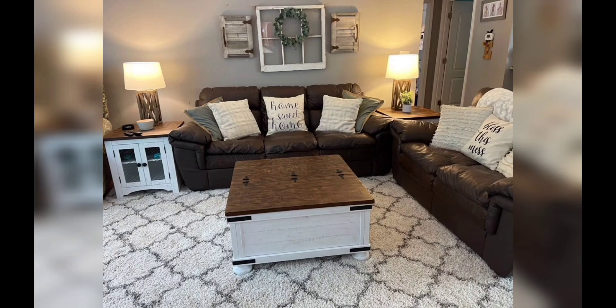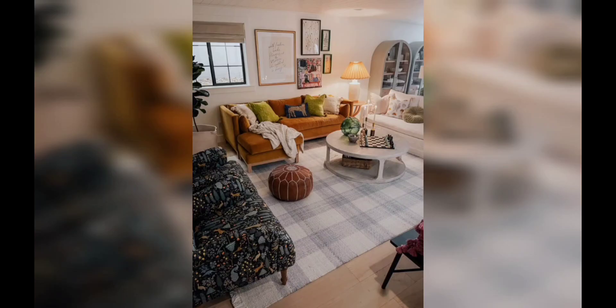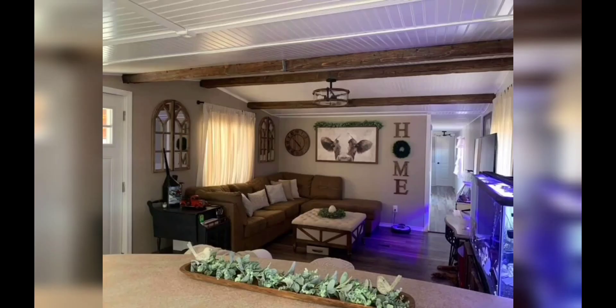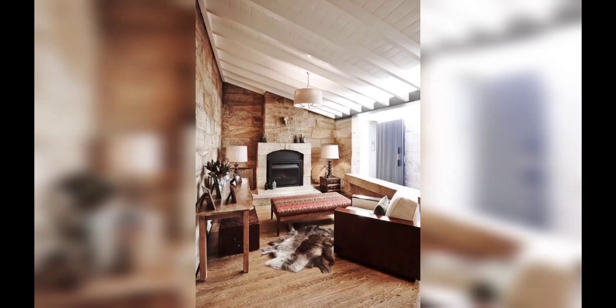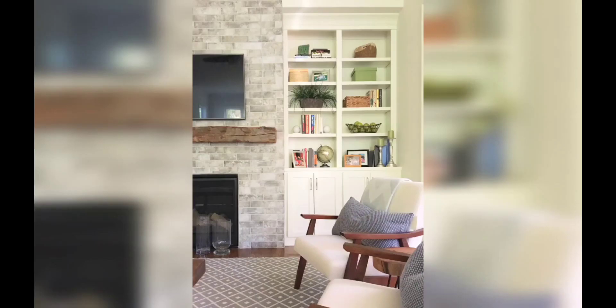Hello and welcome to my YouTube channel Decor Delights, hope you all are doing good. Today's video is on ranch style small living room decor ideas. Before starting the video, make sure to hit the like button and subscribe to our channel. In this guide we will be exploring some inspiring ideas to transform your compact space into a cozy and stylish haven.